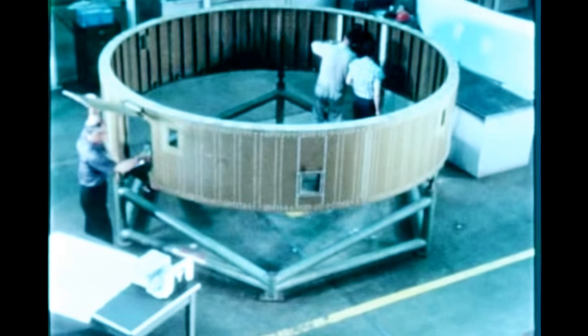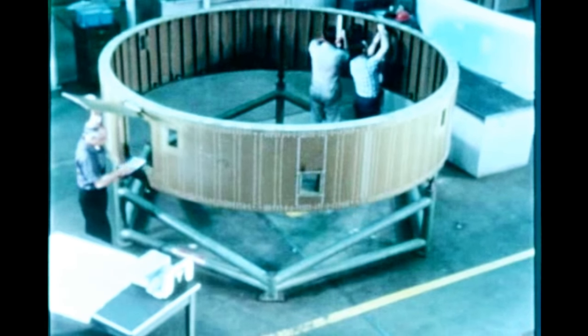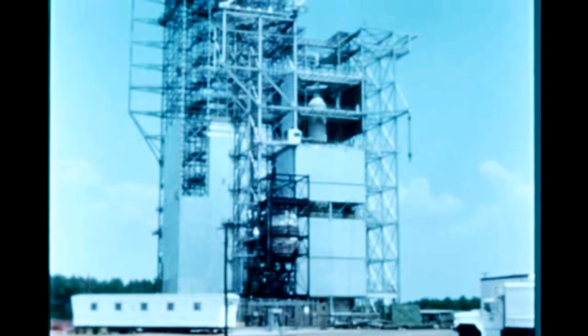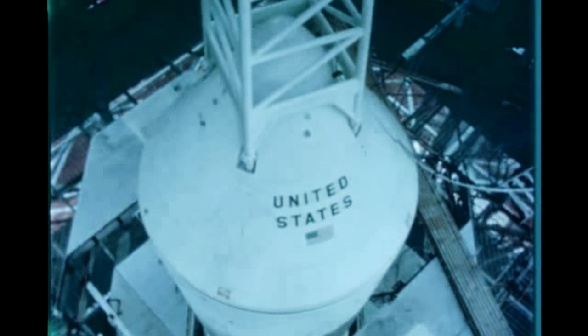At Marshall, SIU-9 preflight checkout was completed in mid-September. The unit is being prepared for shipment to KSC with S-1-9. SIU-8 component installation continued during the quarter with checkout scheduled to start early next quarter. SIU-10 structure was removed from storage and component installation started in mid-September. At Marshall, the last phase of the dynamic test program was finished in July with the successful completion of the SA-9, 8, and 10 vehicle configuration tests.